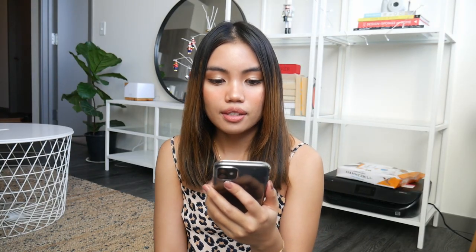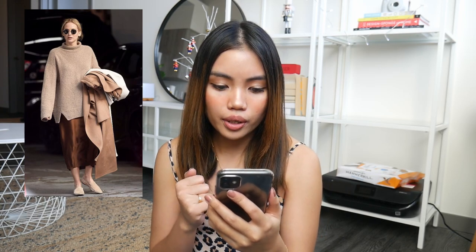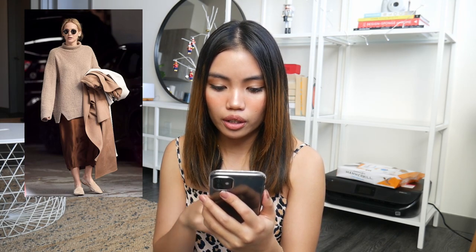The second outfit is worn by Jennifer Lawrence a few hours before her wedding. She's wearing a slip dress with a turtleneck, she's carrying a camel coat, and for her shoes she just has loafers on.